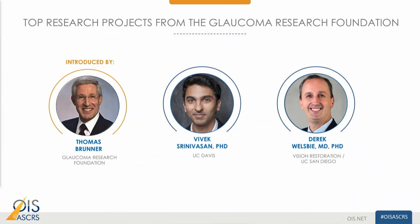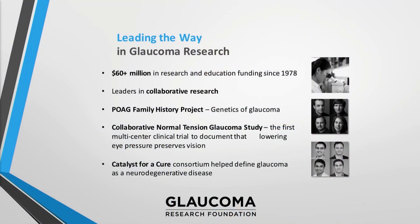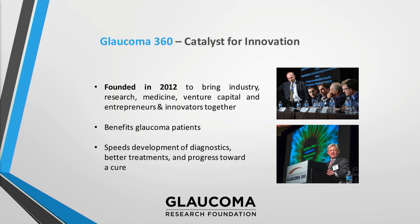Thank you very much Bill and thank you Emmett for the opportunity to speak today. Glaucoma Research Foundation is a non-profit nationwide with the mission to cure glaucoma and restore vision through innovative research. In our 41 years we have raised more than $60 million to fund more than 250 scientists and clinicians to discover the mechanisms of glaucoma and find better diagnostics and a cure.